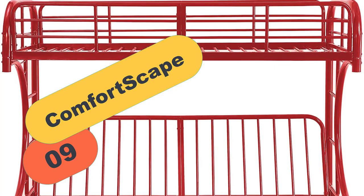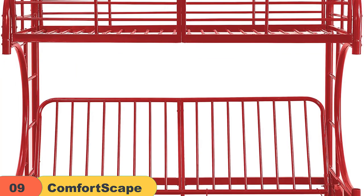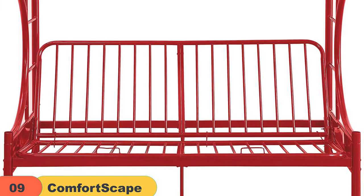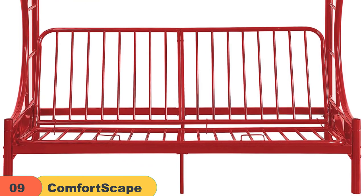At number 9 on our list, we have the Comfortscape. This is another excellent futon bunk bed from Comfortscape which comes in twin and full size and looks amazingly great. Coming with a 100% money-back guarantee, it becomes one of the most affordable and lucrative futon bunk beds of the time.